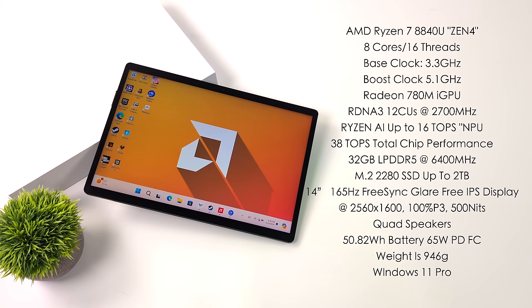This unit has 32GB of LPDDR5 RAM running at 6400MHz. It supports an M.2 2280 SSD up to 2TB, a 14-inch 165Hz FreeSync glare-free IPS display at 2560 by 1600, 100% P3 and up to 500 nits of brightness. Built-in quad speaker setup with dual speakers on each side. It has a 50.82 watt-hour battery with 65W fast charging, and it's running Windows 11 Pro.